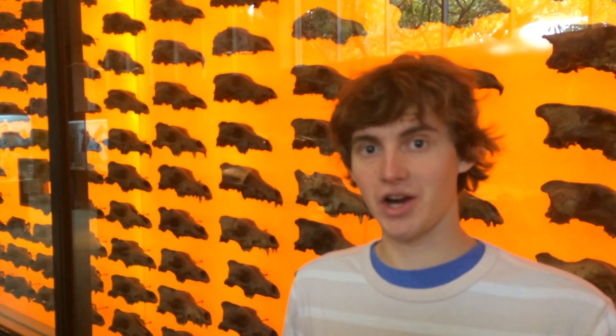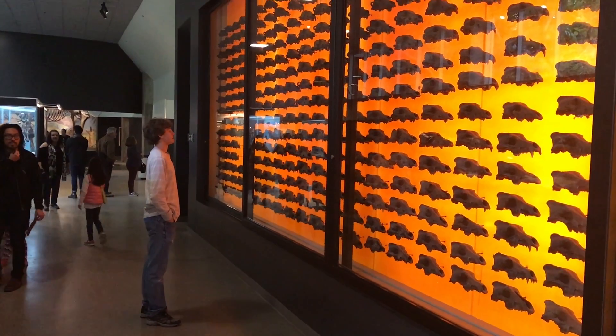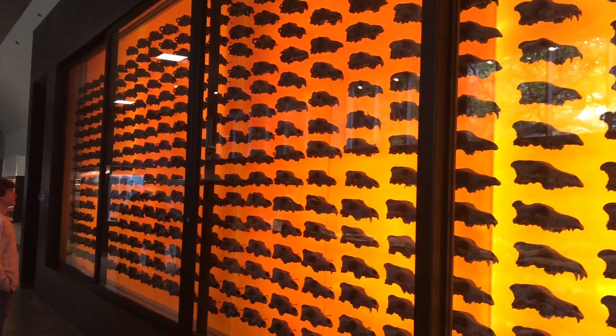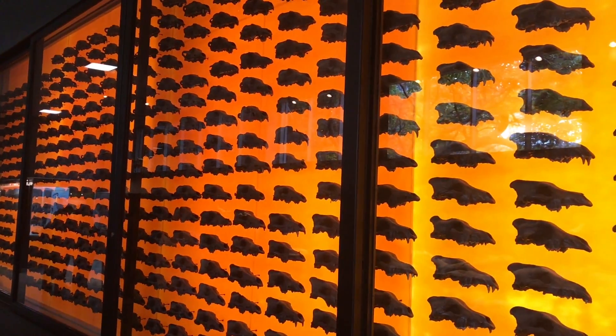The museum collection is perhaps most famous for its assortment of dire wolf remains. More than 1600 dire wolves have been discovered in the tar pits. This entire wall contains 404 of their best skulls that they've discovered in the tar pits.